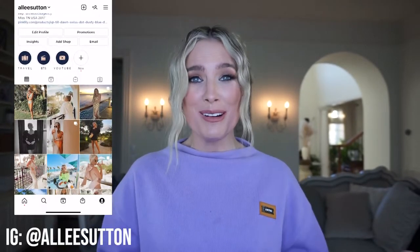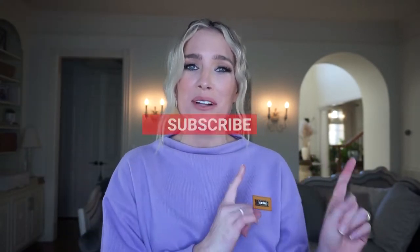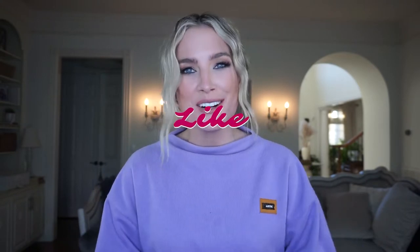Hey everyone! Welcome back to Alleyways, or if it's your first time here, welcome to my channel. Thank you so much for taking the time to watch this video. If you haven't already, please join the Alleyways family — subscribe to my channel. It would mean the world to me if you'd give this video a big thumbs up and turn on post notifications so you know when I have new content.